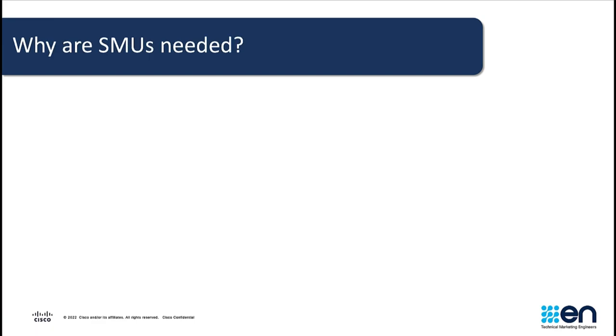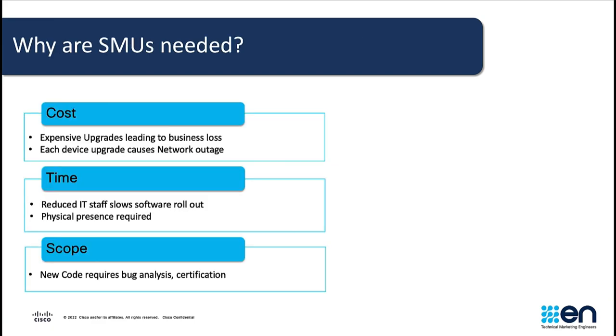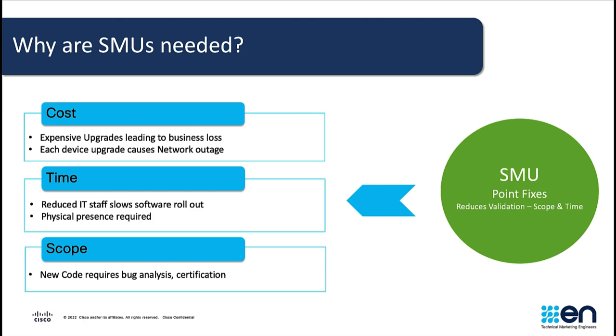So, why do we need SMOOs? Software upgrades are notable for being expensive and network impacting, which inevitably can lead to business loss. Also, for software rollouts, the physical presence of engineers is required, and when there isn't enough staff, the process of rollouts could be slower, consequently impacting the business. Additionally, bug analysis and certification are required for the development of new code, which can cause a delay in the case of an emergency fix situation. The use of SMOOs reduces these limitations by being a ready and fast point fix for bugs and vulnerabilities.